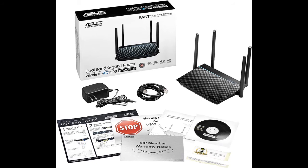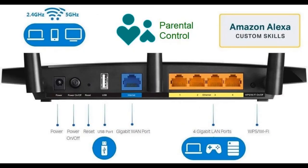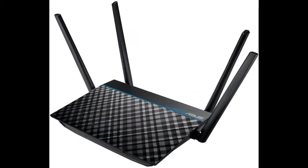Actual data throughput and Wi-Fi coverage will vary from network conditions and environmental factors, including the volume of network traffic, building material and construction, and network overhead. Number 2: Synology RT-2600AC 4x4 Dual Band Gigabit Wi-Fi Router. Redefine your network with the Synology Router RT-2600AC's powerful wireless capabilities and rock-solid, security-focused Synology Router Manager core.